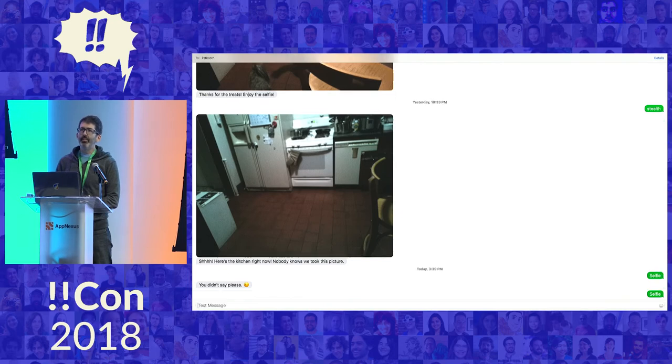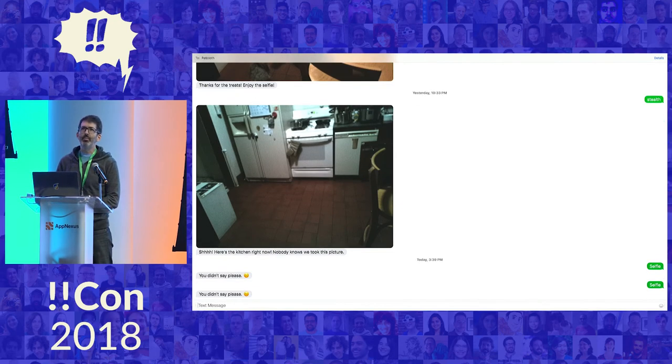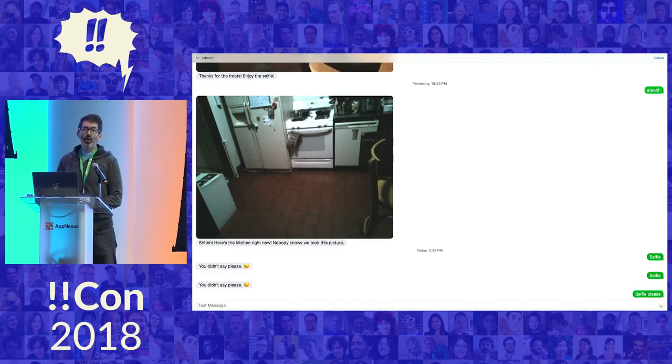So if I just type 'selfie' — because my kids are also going to be the users of this, I wanted them to be polite — it'll tell them, 'you didn't say please.' So: selfie please. And if all goes well, this has gone up to Twilio. Twilio is posting to my app on the Raspberry Pi. It's calling the pets into the kitchen, playing sounds, taking a photo of them. Treats are coming out. It's posting back to Twilio. Twilio is figuring out if what I did was acceptable, sending it to my SMS, and it should be coming through here.